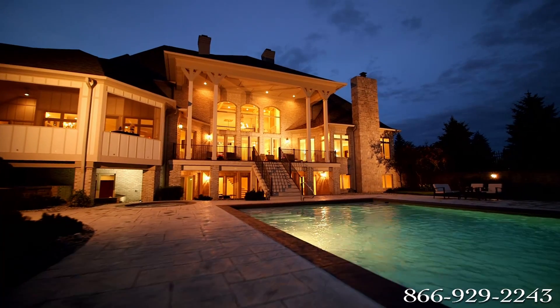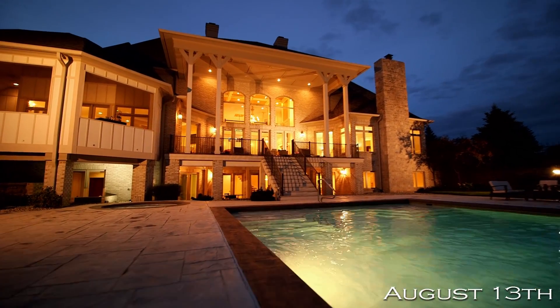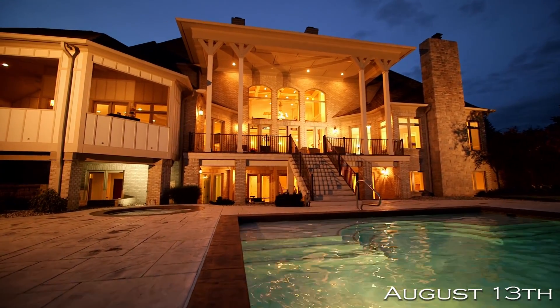Now is your time to make Sophisticated Sherburn yours. Call Supreme Auctions to view this elegant home today.